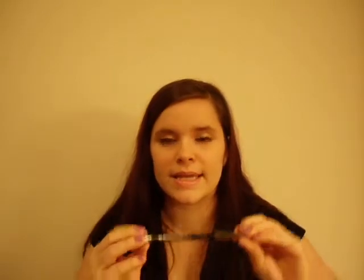Favorite drugstore product number six is the CoverGirl Perfect Point Plus Eye Pencil in Black Onyx. This is just a great mechanical pencil, very easy to work with — you can't mess it up. Definitely my favorite eyeliner of all time.